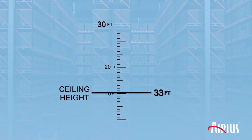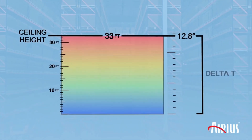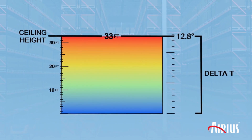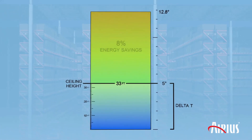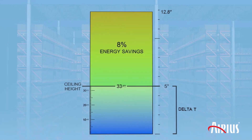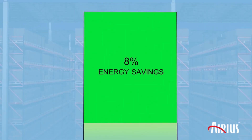This savings chart is from BISRIA, a UK-based non-profit that looked at the cost of stratification with a computational fluid dynamic model. If your building has a 33-foot-tall ceiling with a delta T of 12.8 degrees and you can reduce it to 5 degrees, you've saved about 8% of the energy bill and tens of thousands of tons of carbon.